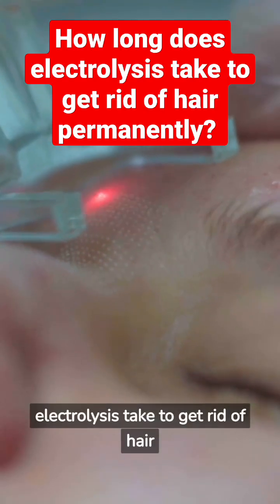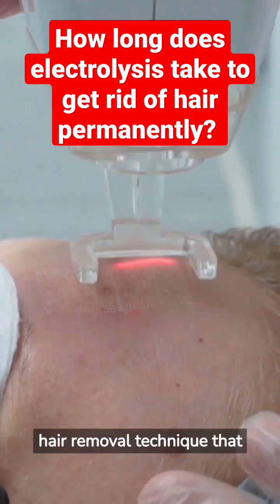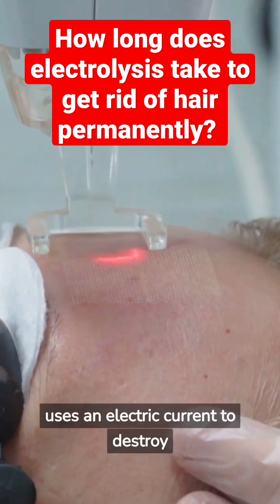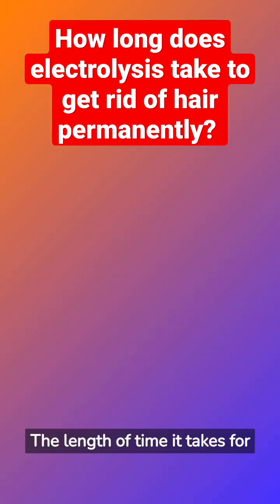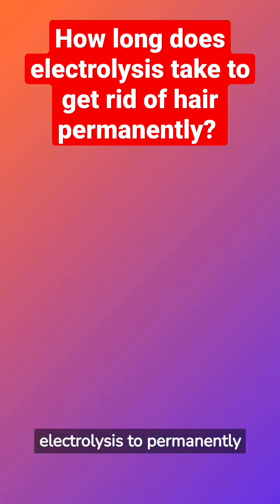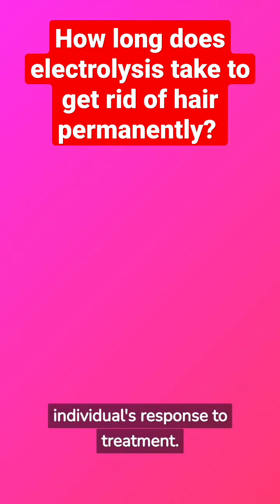How long does electrolysis take to get rid of hair permanently? Electrolysis is a hair removal technique that uses an electric current to destroy the hair follicle and prevent future hair growth. The length of time it takes depends on several factors, including the area of the body being treated, the thickness and density of the hair, and the individual's response to treatment.